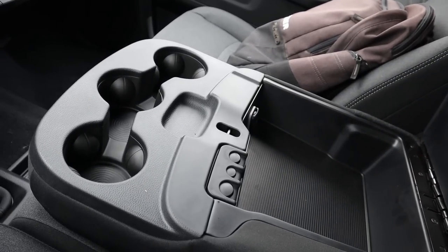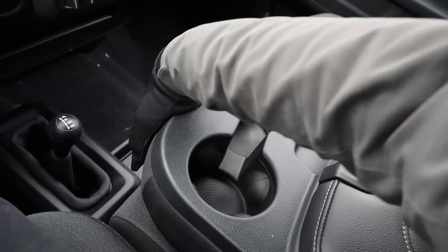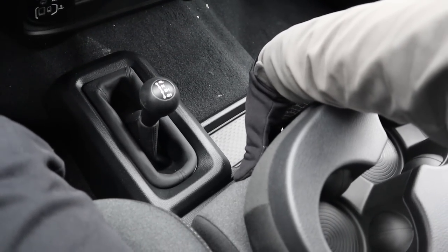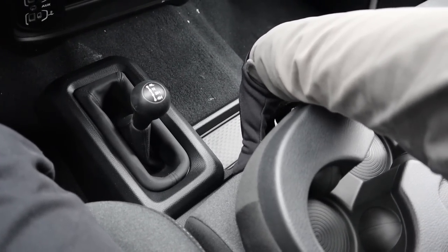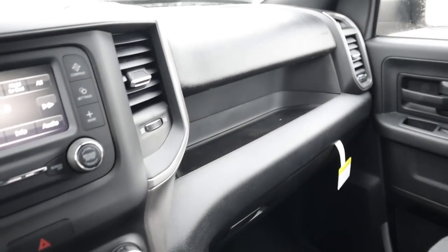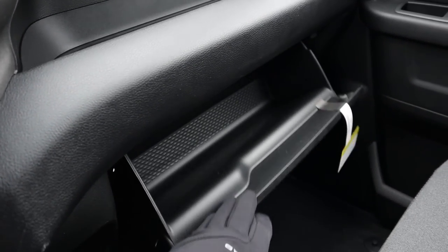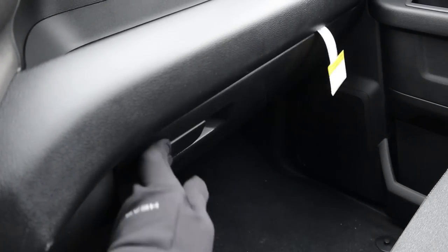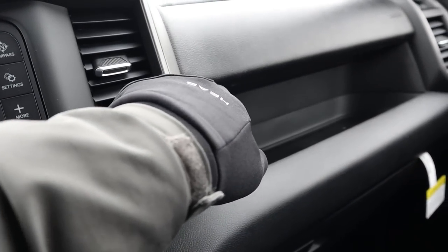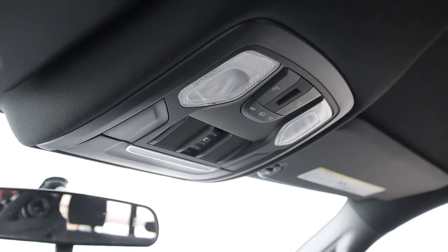This truck comes with a bench seat up front, offering good storage space in the center console along with a 12-volt outlet and cup holders. Lifting the seat reveals additional storage. There is no under-seat storage in the Tradesman — you get that in the Bighorn — but there's a small tray at the front. The glove box has an open upper portion and a standard lower compartment.